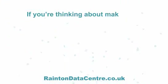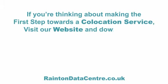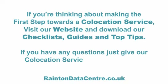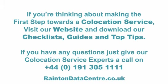If you're thinking about making that first step towards a co-location service, visit our website and download our checklists, guides and top tips. If you need more information, call one of our co-location service experts.